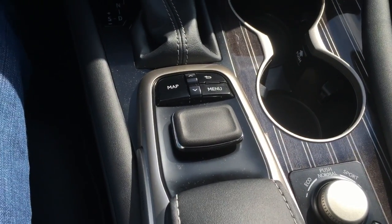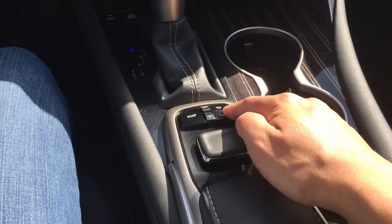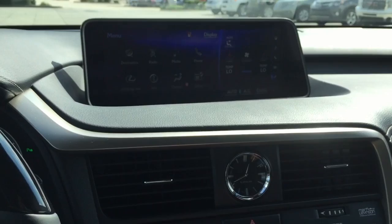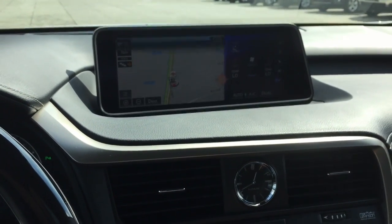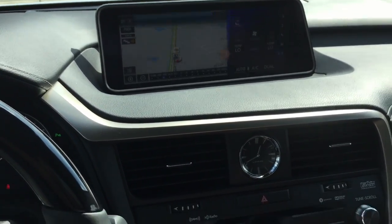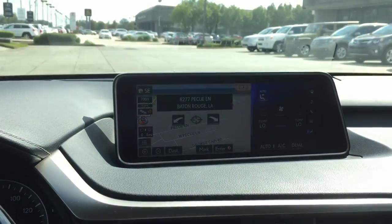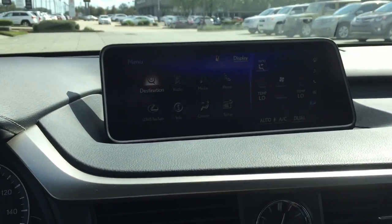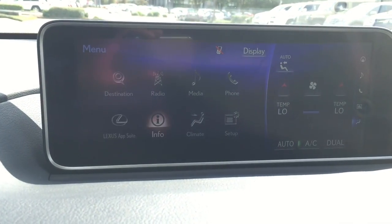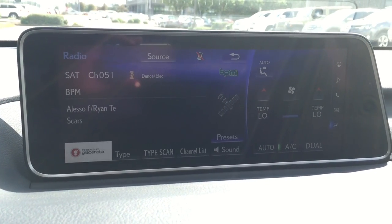Now let's talk a little bit about the remote touch device located on the center console. As mentioned before, you can control the whole system with this device — it allows you to easily move throughout the logical menus of the RX features, and it is located centrally for your comfort and convenience. There are buttons on both sides accessible to both driver and front passenger. You scroll down the menu with the remote touch and push down to select.